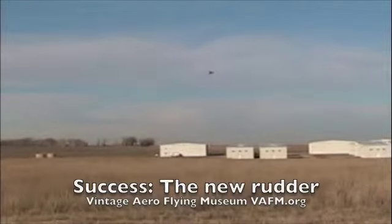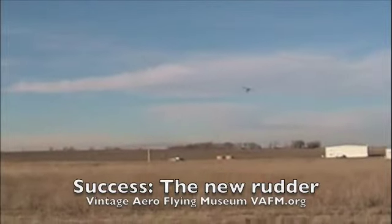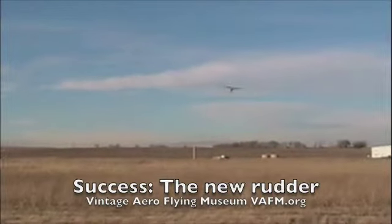We put brakes and a steerable tailwheel on it — much more practical for today's world, especially when we take the aircraft around the country and aren't always able to land on a grass field.